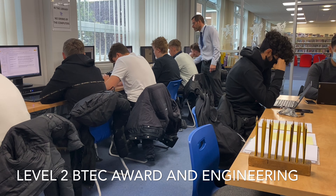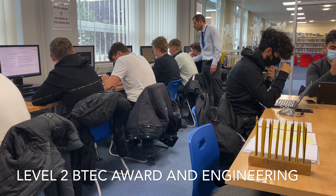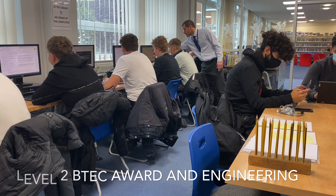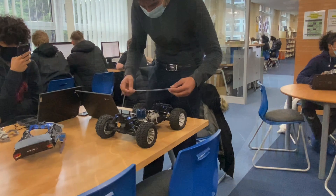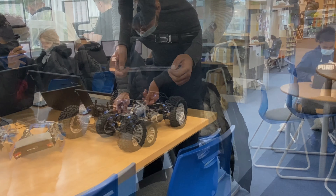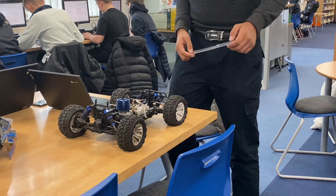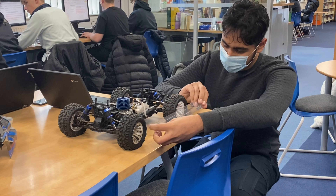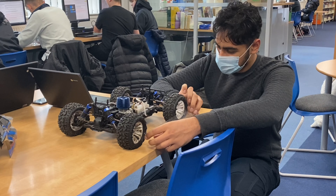Here at Southborough, we offer BTEC Level 2 Engineering. The UK is regarded as a world leader in engineering, which covers a wide range of exciting and rapidly developing areas such as renewable energy, space, low carbon, aerospace, automotive, agri-food and bioscience. People with engineering skills are always in demand.